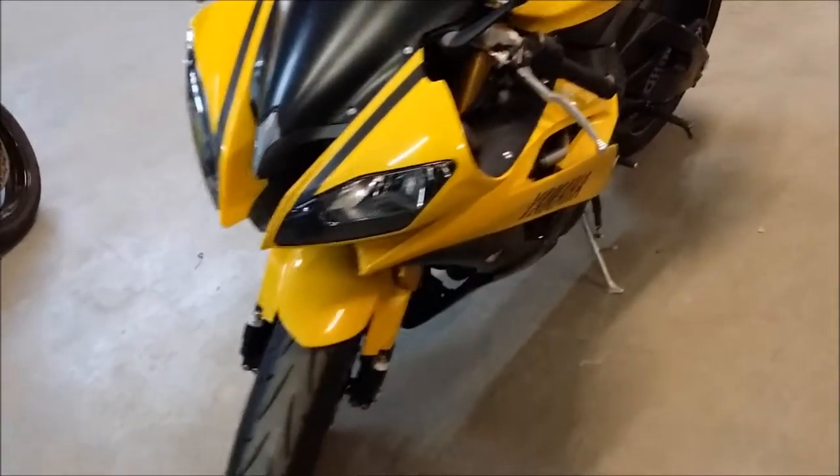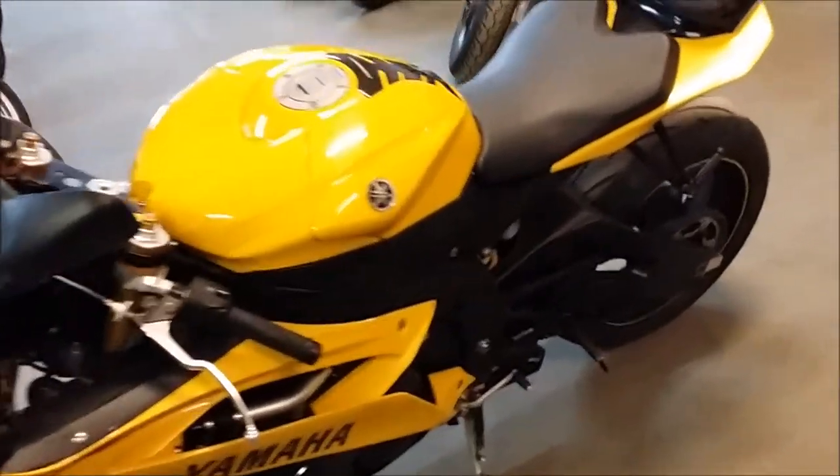Super sharp with fender eliminator kit, flush mount front turn signals, tinted windscreen and more.